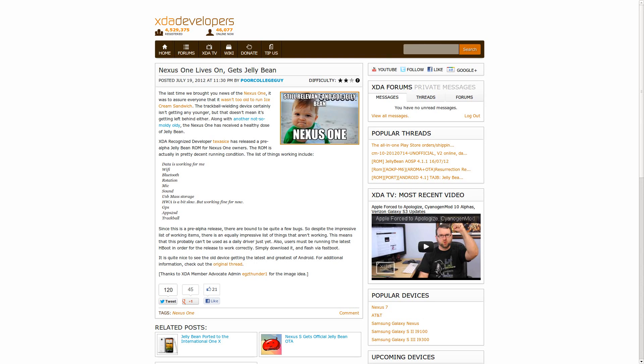In other JellyBean ports — you probably did not expect this, although I kind of had my suspicions — the Nexus One, a significantly older device, received a JellyBean port this week, thanks to XDA-recognized developer Texas Ice. Although he is still calling it a pre-alpha, so do not run this on your daily driver phone. I'm honestly not sure how many people are still running Nexus Ones as their daily driver, but I'm sure there are quite a few of you out there.